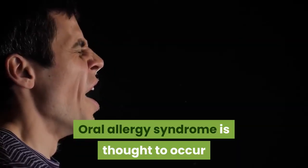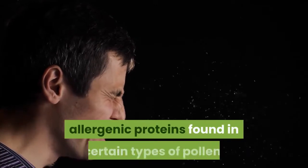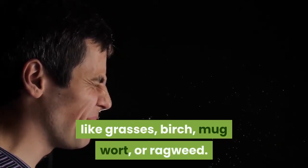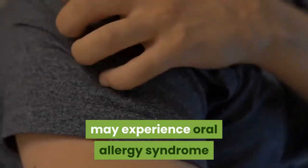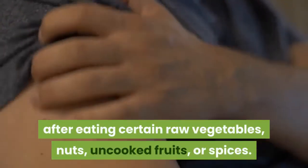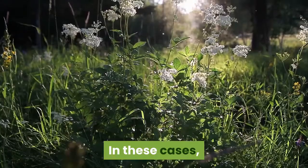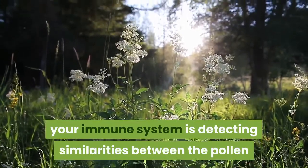Oral allergy syndrome is thought to occur when proteins in certain foods are similar to the allergenic proteins found in certain types of pollen, like grasses, birch, mugwort, or ragweed. Some people who have seasonal allergies may experience oral allergy syndrome after eating certain raw vegetables, nuts, uncooked fruits, or spices. This is called cross-reactivity. In these cases, your immune system is detecting similarities between the pollen and food proteins.